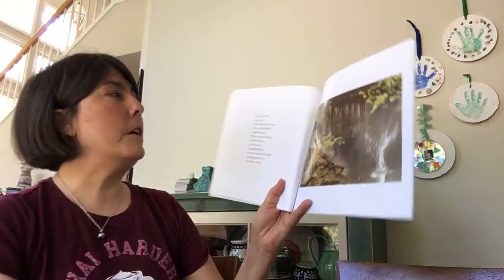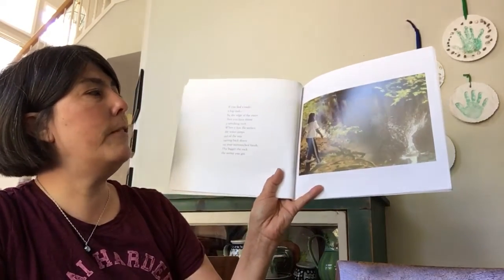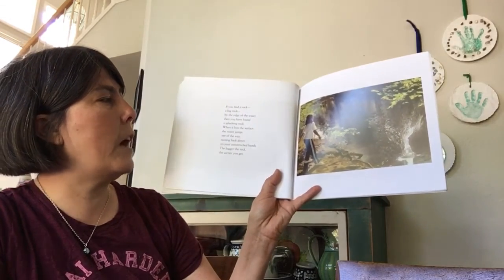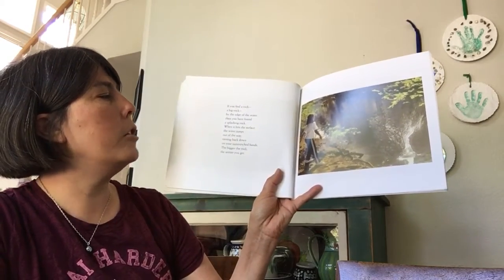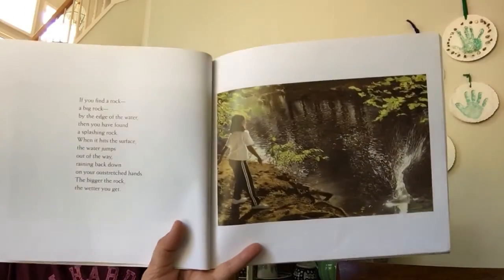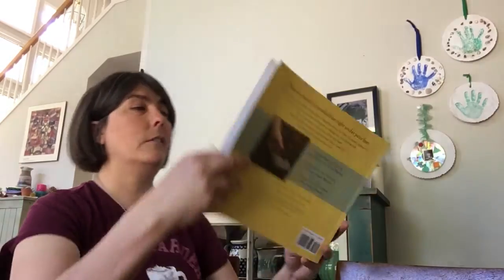If you find a rock — a big rock by the edge of the water — then you have found a splashing rock. When it hits the surface, the water jumps out of the way, raining back down on your outstretched hands. The bigger the rock, the wetter you get. I don't know about you guys, but my boys love to do that.